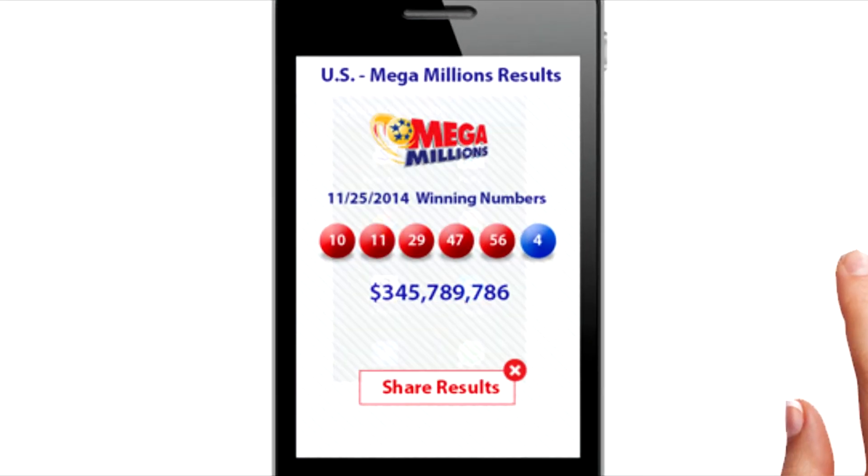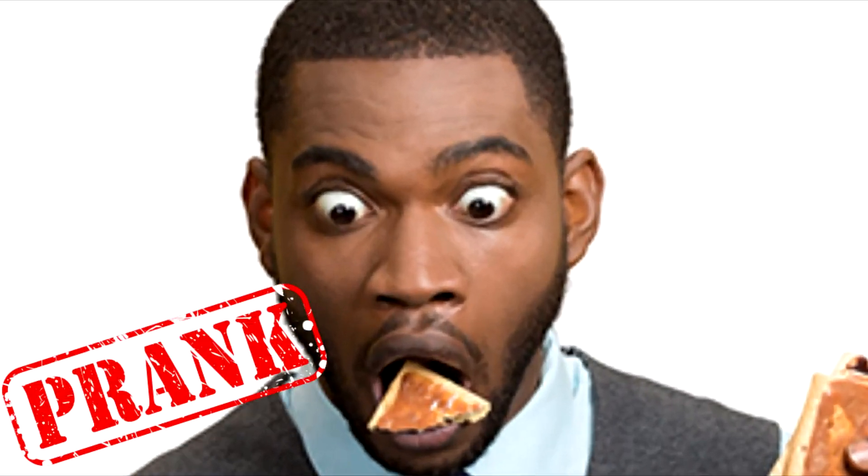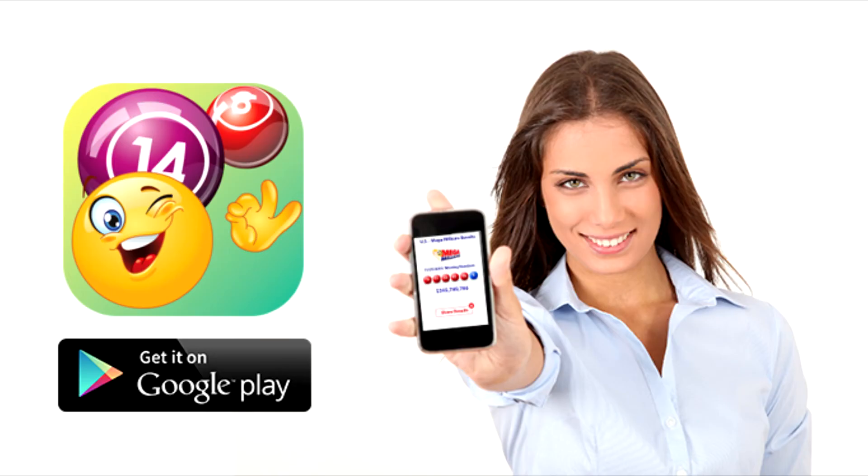Also, send a screenshot to your friends with the lottery results. They will jump. Let's do it — prank them now. Download Lottery Prank now.